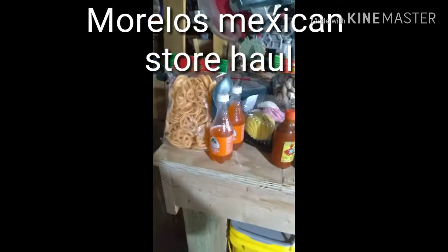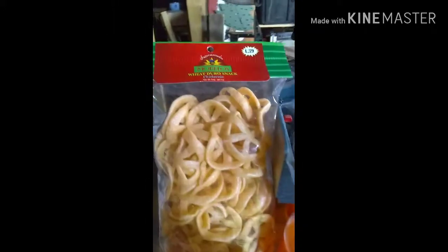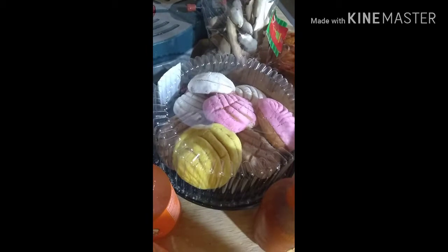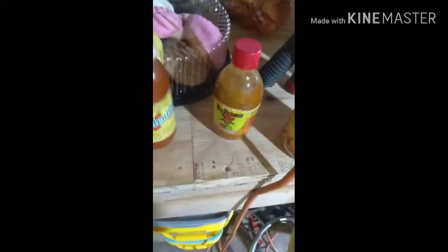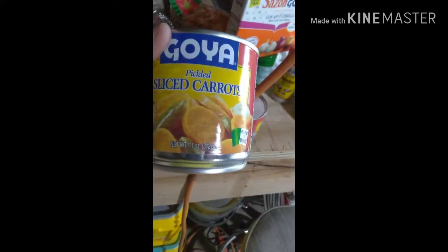This is the next clip of our video. We went to a Mexican store called Morelos. We got these with chili sauce, two mandarin sodas — they were cold — conchas pan dulce sweet bread, salsa Valentina to go with them, and El Primo habanero red sauce. I also got two cans of sliced pickled carrots.